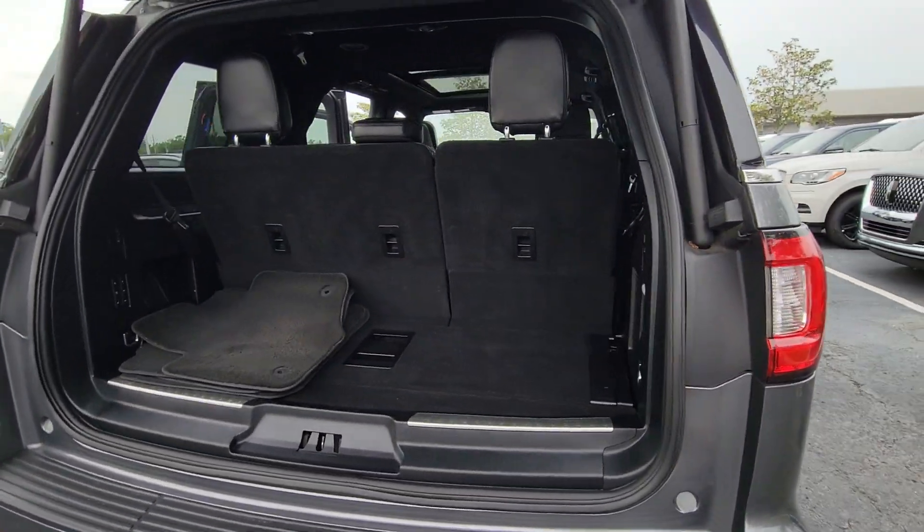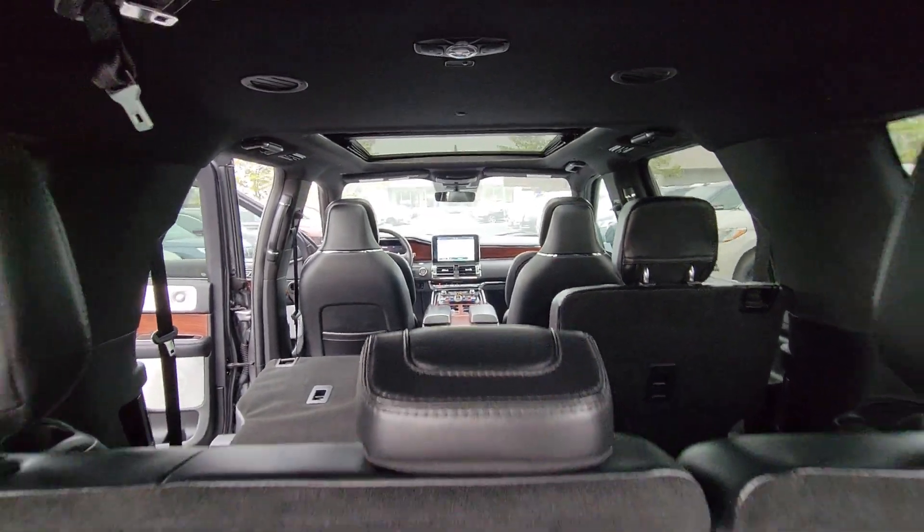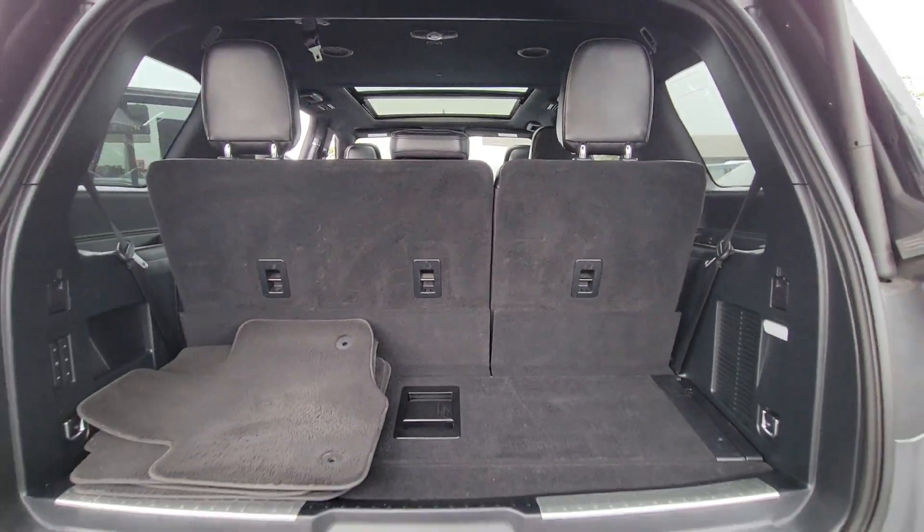Full-size SUV capability blends with three-row luxury seating and a host of onboard amenities to create the ultimate road trip experience.